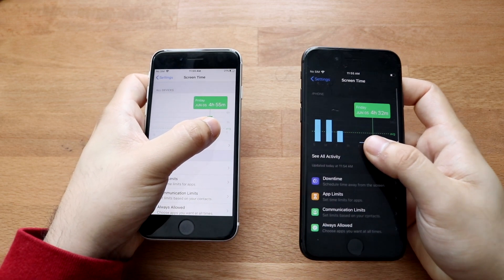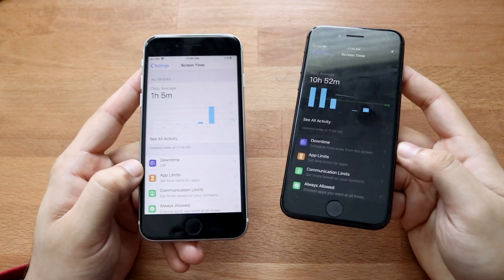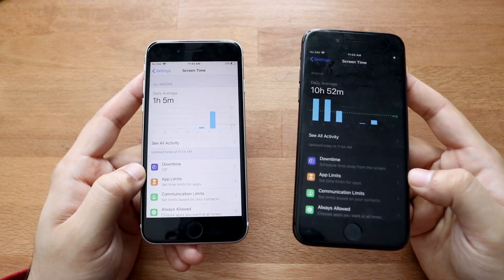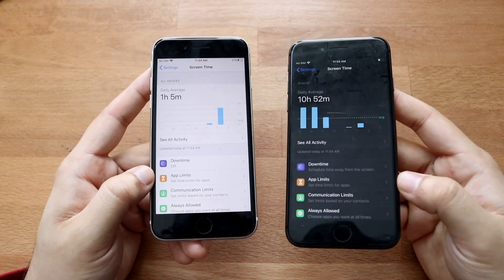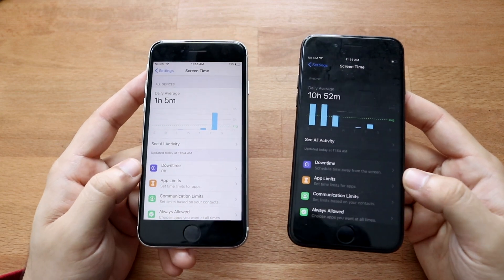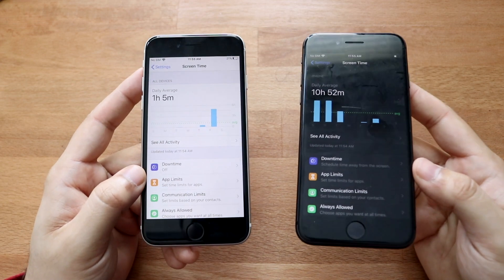You might assume the iPhone 8 has way worse battery life because it's older, but remember it was at 96% battery health. It didn't last as long mostly because of that degraded battery health. Both were set to the same maximum brightness, had no background apps, and were running the latest software versions.